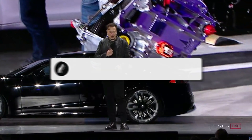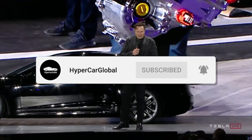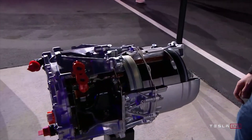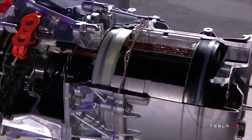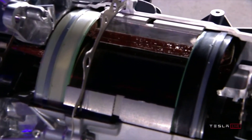Something we're really proud of is the new carbon-sleeved rotors for the motor, he said. This is the first time that there's, to the best of our knowledge, been a production electric motor that had a carbon-overwrap rotor, he added. Elon also pointed out that this was pretty hard to do since carbon and copper have different rates of thermal expansion, and it needs to be wound at extremely high tension in order to achieve a carbon-overwrap rotor.